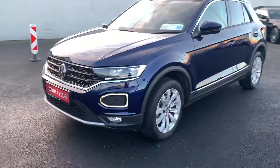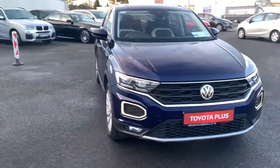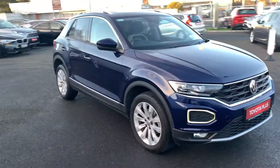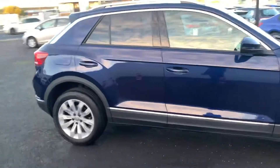Welcome to Toyota Longmile. New one to stock today is this 2019 Volkswagen T-Roc. It's a 1.5 petrol automatic DSG box, finished in navy blue.